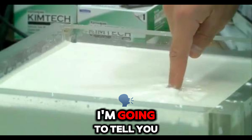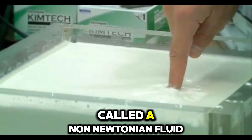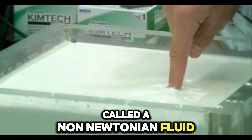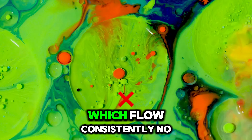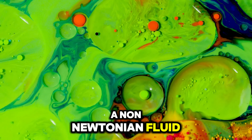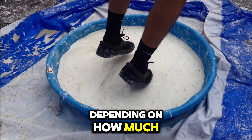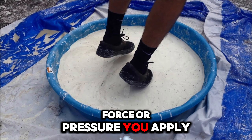Hello, today I'm going to tell you about something really fascinating called a non-Newtonian fluid. Unlike regular liquids which flow consistently no matter what, a non-Newtonian fluid behaves in a totally different way. Its flow changes depending on how much force or pressure you apply.